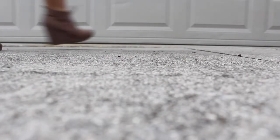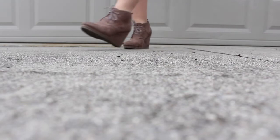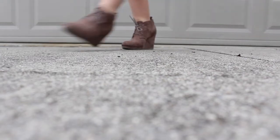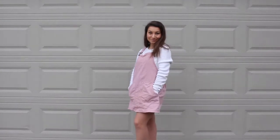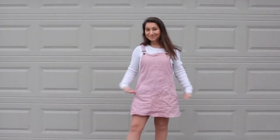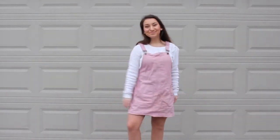For my first outfit, I am wearing these shoes that are just cute little brown wedges from Primark. Because it's so cold out, I decided to wear nylon, so I just paired this outfit with a pair of tan nylons. I thought it would go well together with this cute outfit.